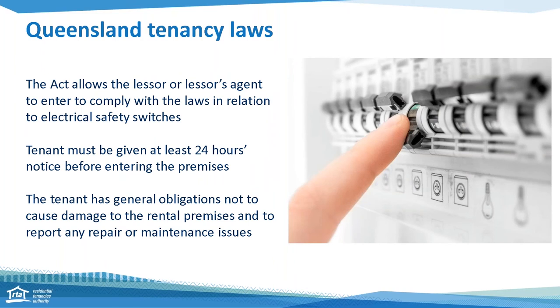The Act allows the manager or owner to enter the property to comply with the Electrical Safety Act as well as carry out repairs and maintenance. The tenant must be given at least 24 hours notice before entry and is issued an entry notice with information on who's entering and when — the day and time. The tenant also has rights and responsibilities, including an obligation not to cause damage and to report any repairs or maintenance issues to their manager or owner.